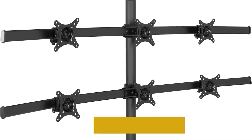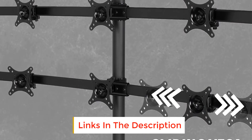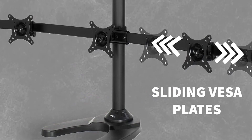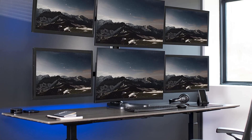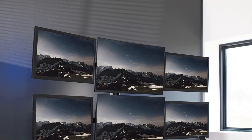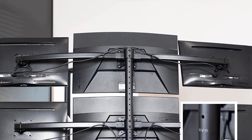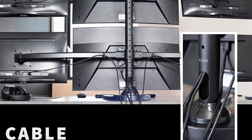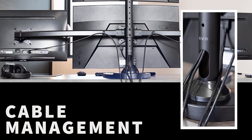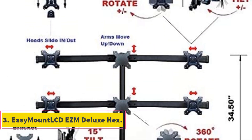Number two: VIVO Stand V006F Hex. We appreciated this stand because it is VESA compliant, which makes monitor installation a breeze and offers full motion adjustment with a +/-15 degree tilt, allowing for optimal viewing angles. The 28.5 inch center pole enables height adjustments, and each arm can support up to 22 pounds. The built-in cable management system helps keep your workspace tidy. The accessory recommendation — Cable Matters DVI to DVI cable — is an excellent addition for connecting your DVI monitor to a projector or another monitor.